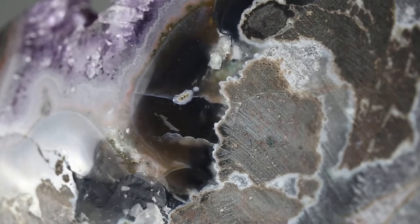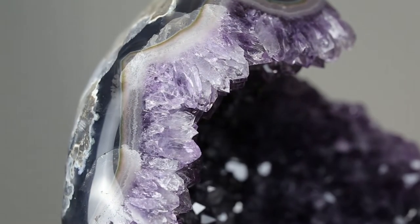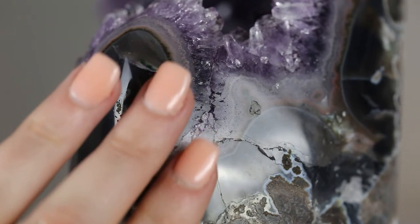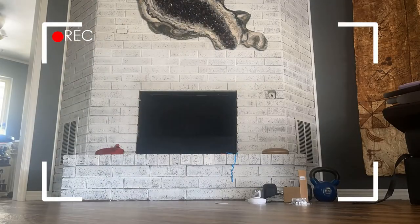Agate, which you can see here, is this beautiful banded material. It's a variety of chalcedony, which is a quartz. Agate can come in a wide variety of colors and is also really inexpensive in jewelry, so go see your local jeweler. Let's put some strip lights in our fireplace and see how this baby looks.